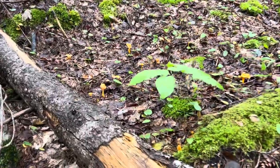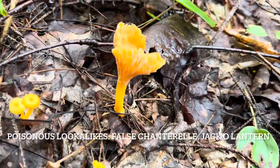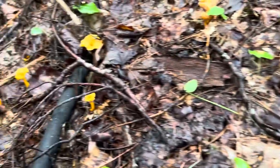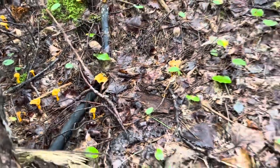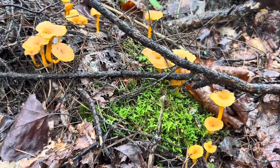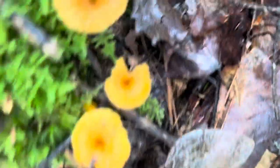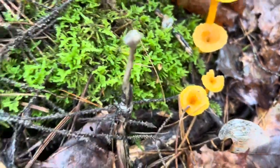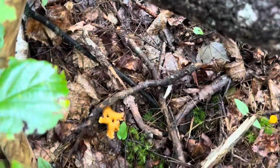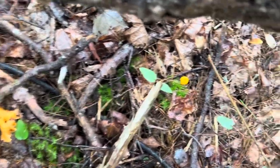Here's a little cluster of yellowfoot chanterelles. These aren't true chanterelles but they are closely related and they're supposed to be delicious, so I think I'll harvest some of these after I properly identify them. Look at the indentation at the top — it actually goes all the way through the stem of the mushroom, so that's one way to identify them. Although you shouldn't use that alone — there are a few other things to look for. I definitely suggest doing your own research because I'm not an expert; this is my first time harvesting them.